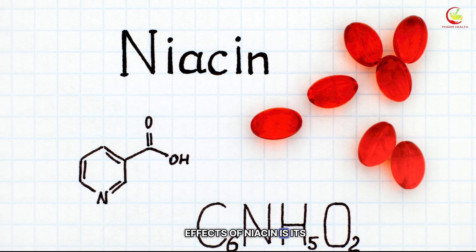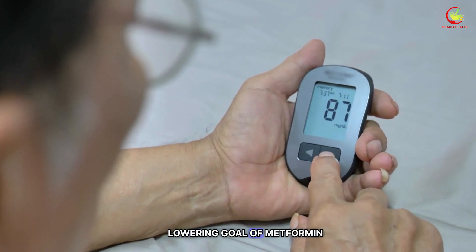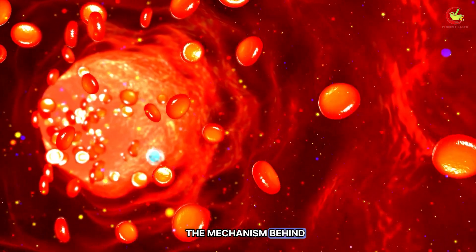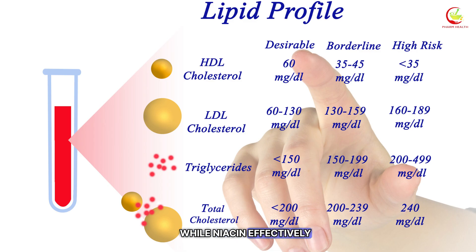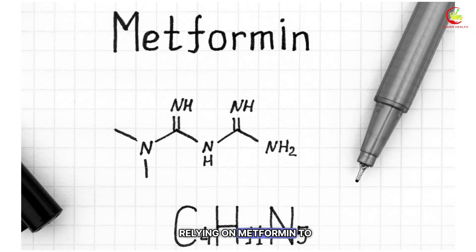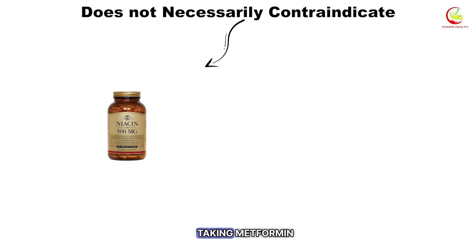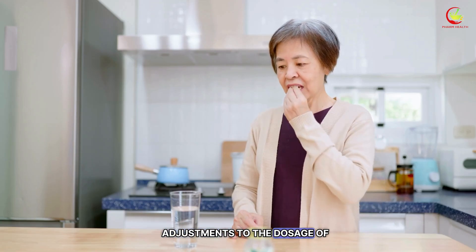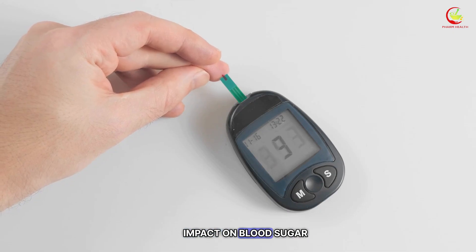One of the lesser-known effects of niacin is its potential to elevate blood glucose levels. This reaction stands in contrast to the glucose-lowering goal of metformin, presenting a paradox in the combined use of these medications for individuals with diabetes. The mechanism behind niacin's impact on blood sugar is related to its ability to interfere with glucose metabolism. While niacin effectively improves lipid profiles, its propensity to increase blood sugar levels can be counterproductive for those relying on metformin to maintain glycemic control. Adjustments to the dosage of metformin or even the timing of administration relative to niacin intake may mitigate the potential impact on blood sugar control.